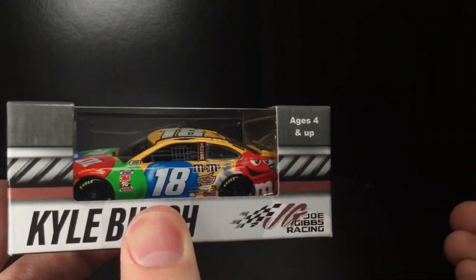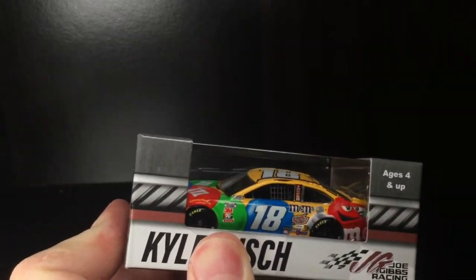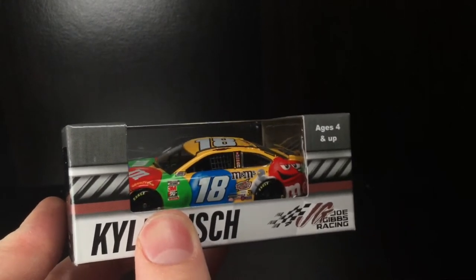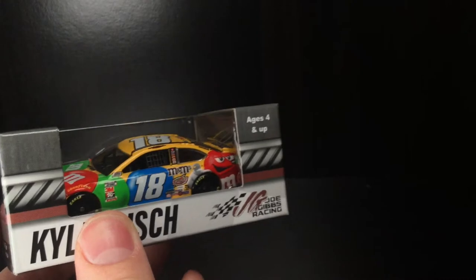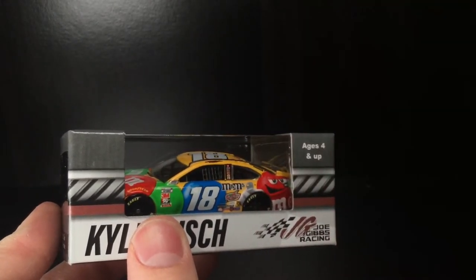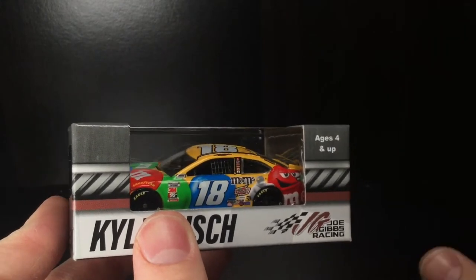This paint scheme is iconic. This will be Kyle Busch's Hall of Fame paint scheme — like Logano with the Penske Scallops, that's going to be his Hall of Fame car. This M&M's style from the 2010s is going to be Kyle's.